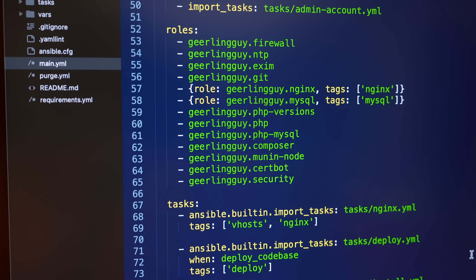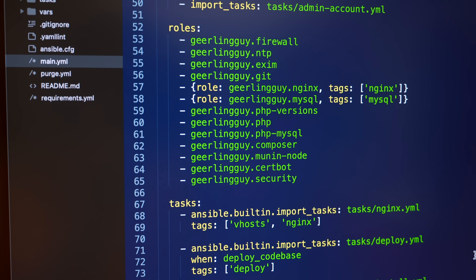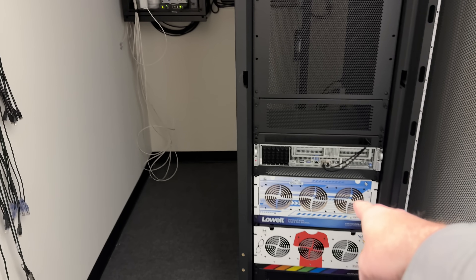I wasn't too worried this whole time, and I'm usually not worried if any of my servers blow up, because I have Ansible automation. Worst case, even if I need to upgrade across four or five generations, the Ansible tooling I've built is fairly OS-agnostic, so switching OS versions isn't usually a huge problem. The other thing is I always make sure I have good backups — I check them, I monitor them, I have backups of all my web servers and all my data here.